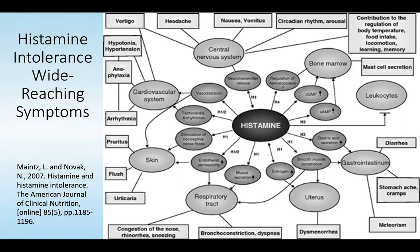Looking at the cardiovascular system: tachycardia, arrhythmias, vasodilation leading to issues like hypotonia, hypertension, anaphylaxis, and arrhythmia. And of course the respiratory tract: nasal congestion, bronchoconstriction, and dyspnea.